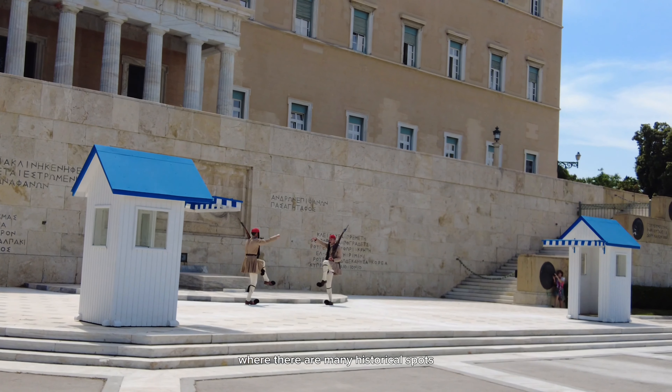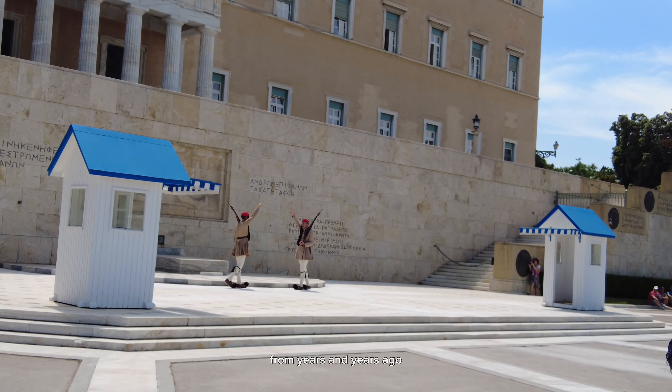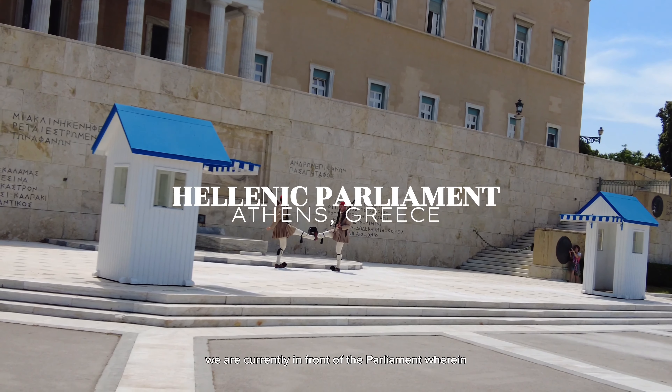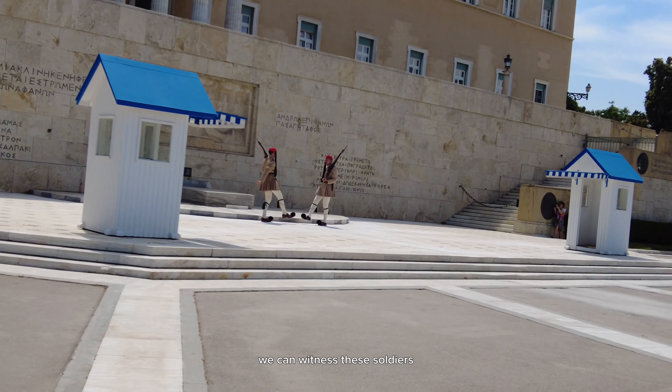Welcome everyone to the most exciting part of our trip, which is exploring the city of Athens, where there are many historical spots from years and years ago.